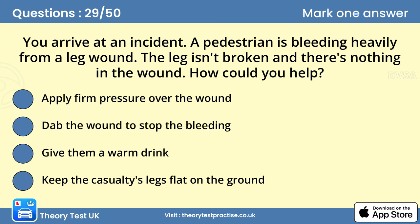Question 29: You arrive at an incident. A pedestrian is bleeding heavily from a leg wound. The leg isn't broken and there's nothing in the wound. How could you help? A. Apply firm pressure over the wound. You should protect yourself from exposure to blood and then apply firm pressure over the wound to stem the flow of blood. As soon as practical, fasten a pad to the wound with a bandage or length of cloth. Use the cleanest material available.